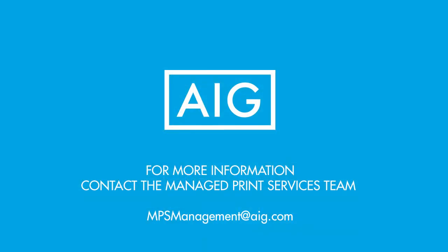If you have any further questions on this process, please contact the AIG Managed Print Services team at MPSManagement@AIG.com. Thanks for listening!